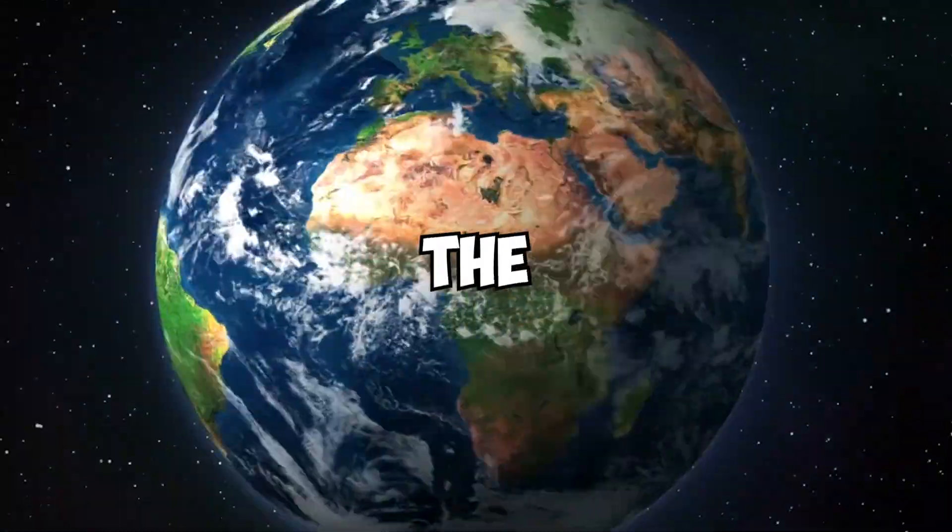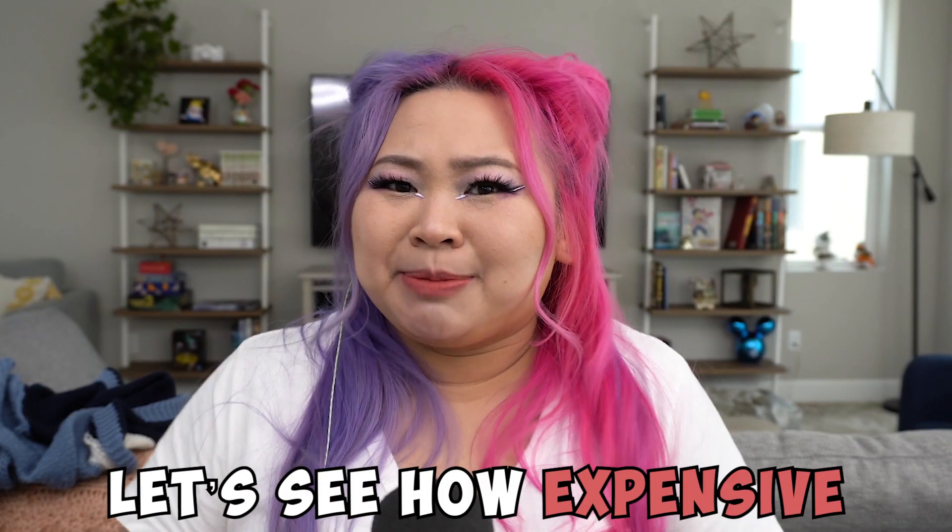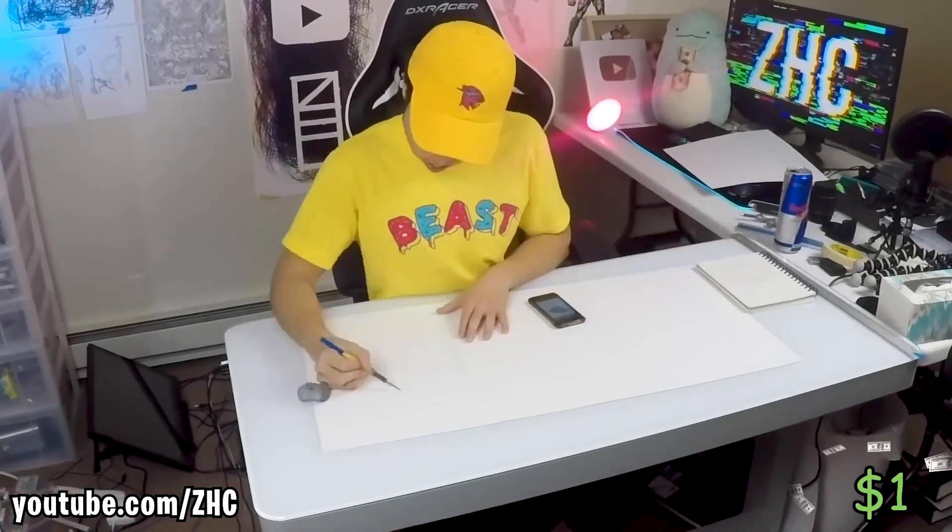ZHC is the biggest art YouTuber in the world. He's customized everything from iPhones to giant video game consoles to entire mansions. Let's see how expensive his projects can get, starting from this one dollar piece of paper.